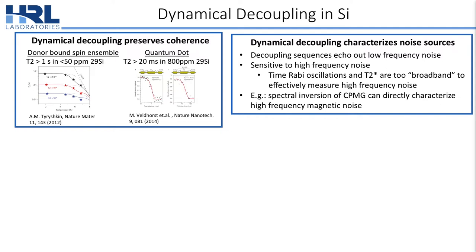However, more than just preserving coherence, dynamical decoupling can also be used to characterize noise sources. This is because it echoes out low frequency noise and renders you more sensitive to high frequency noise spectra, where experiments such as time-Rabi oscillations or T2 star are simply too broadband to access.